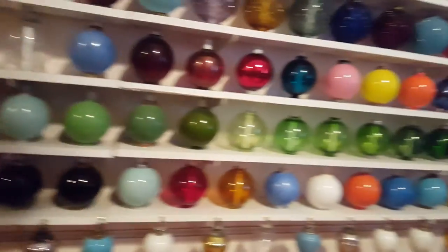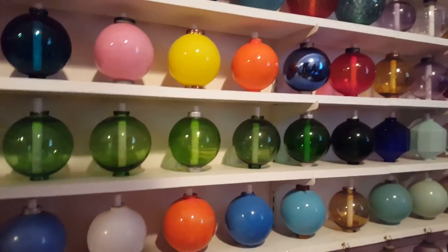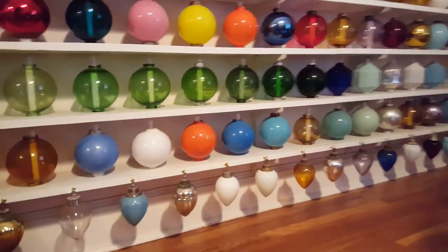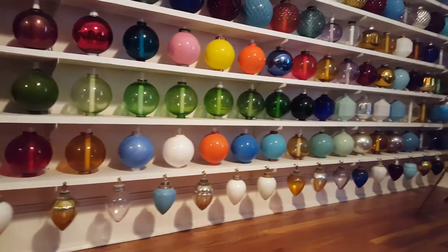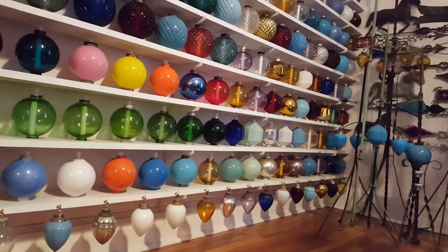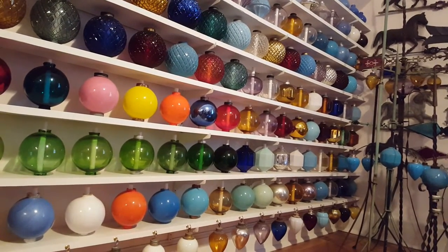These milk glass ones are just drop-dead gorgeous. I've got a lot of collections of different glass, but there's just nothing like the pendants, in my opinion.